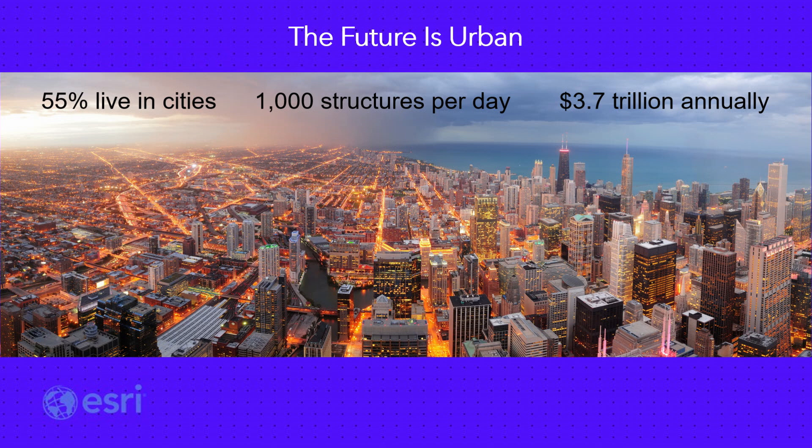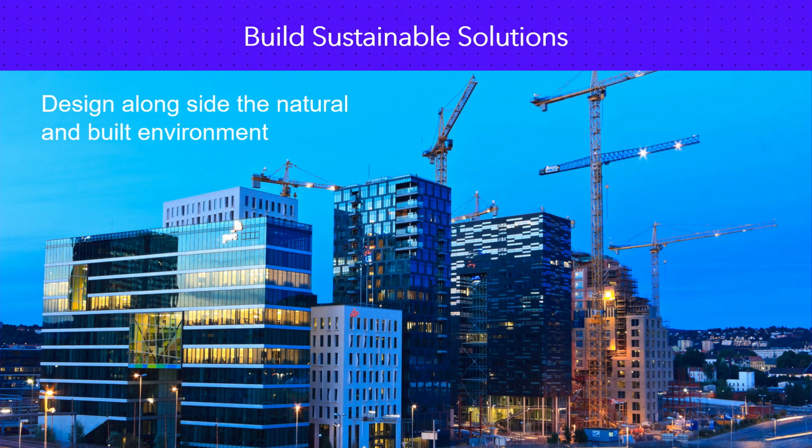A thousand structures per day — not just residential homes. These buildings, roads, and infrastructure projects need to be designed with the natural and built environment around them, designed intelligently and sustainably to prepare for the massive global change that's ahead of us.